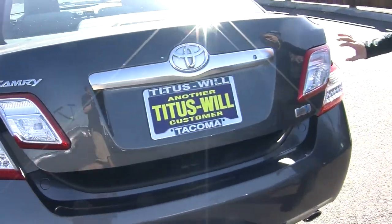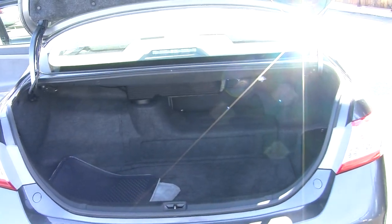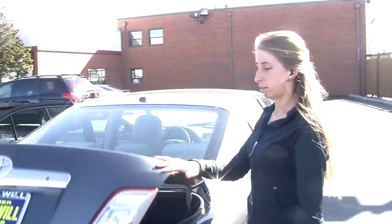It does have LED tail lights in the very back, and plenty of room in the cargo area. All of our inventory here at Titusville goes through a thorough safety inspection. They are beautifully detailed so you can purchase with confidence.